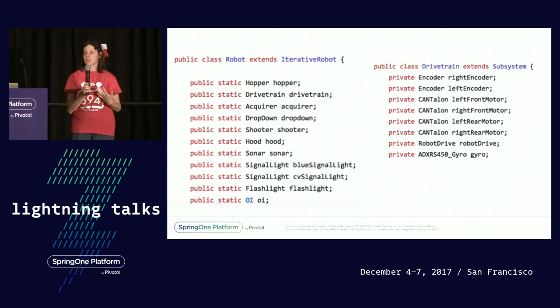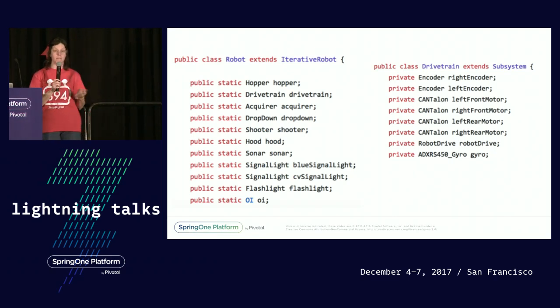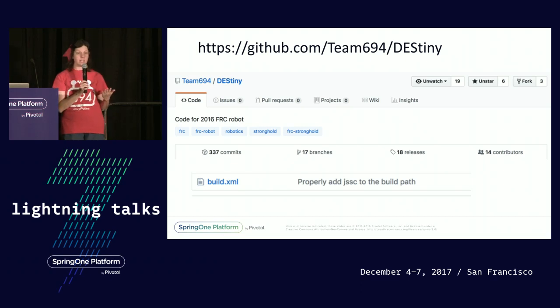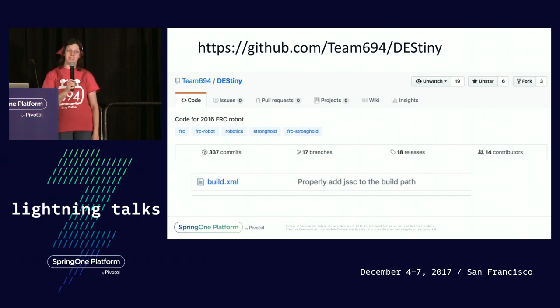You can see that there are a lot of different components and electronics that the students had to use and program in order to make their robot work. They also get to learn about the tools that we all really use. The robot is on GitHub — we had a couple hundred commits during our six-week build season — and we use Ant to build the robot. Yes, Ant. The internet is not very reliable at the school, so we're a little afraid to try out Maven there.